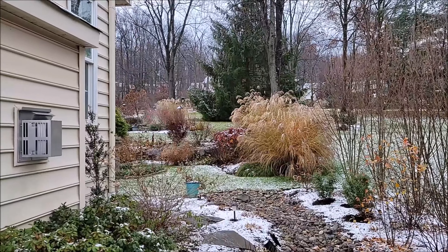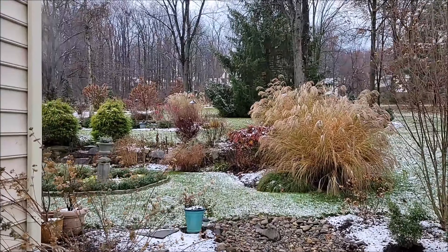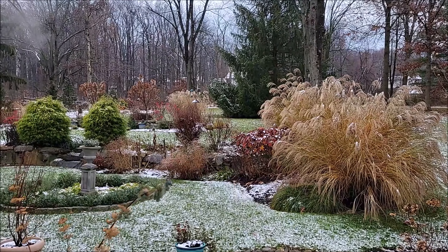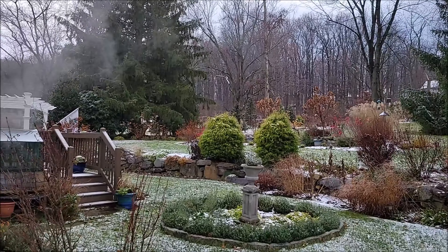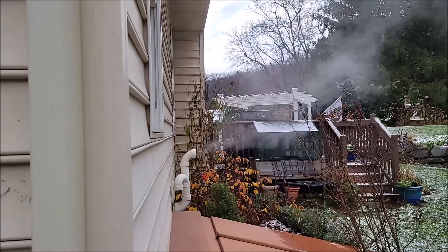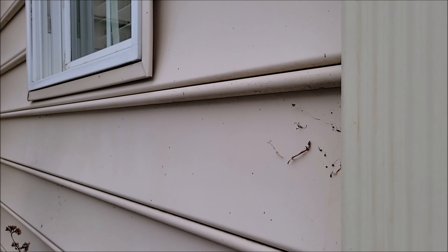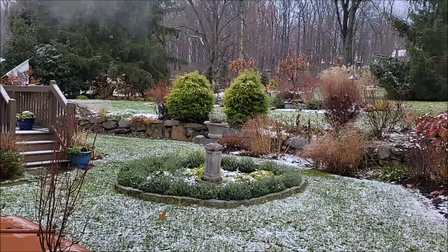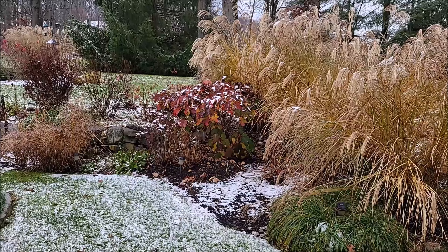Hey everyone, I just came out here real quick to document the fact that we got just enough snow this morning to make things look a little bit magical. I can hear it melting already — it's not even lunchtime yet. You can hear the water running down the drain spouts, so I wanted to come out real quick.